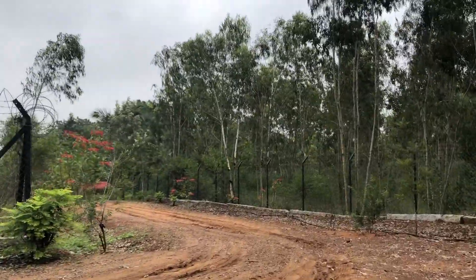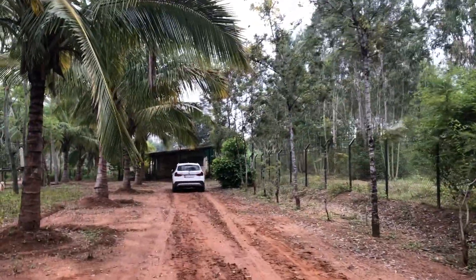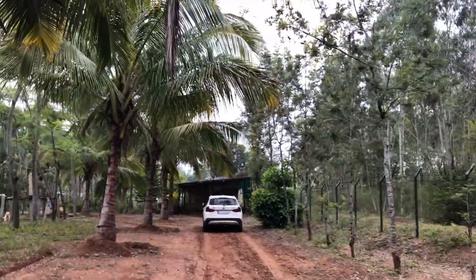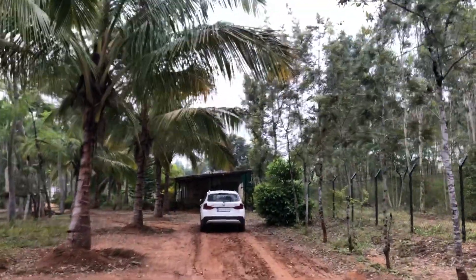Now we are entering the farmhouse. The entire farm has been fenced with chain link and partially with concrete blocks.